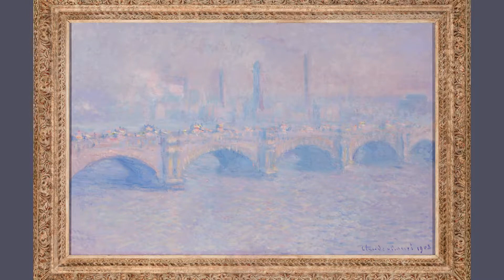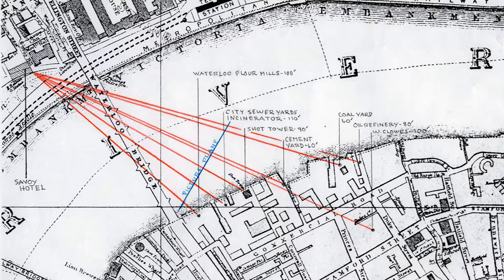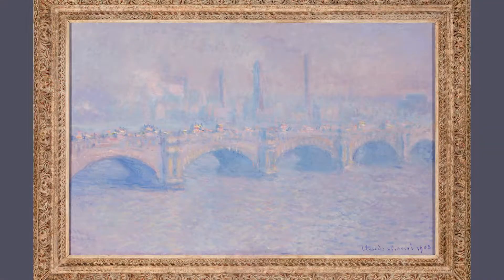In this painting of Waterloo Bridge, Monet visited London, England, and stayed in the famous Savoy Hotel along the Thames River. It was here from his fifth floor balcony that he painted over 40 canvases of Waterloo Bridge in order to examine the ever-changing light and the perception of color.